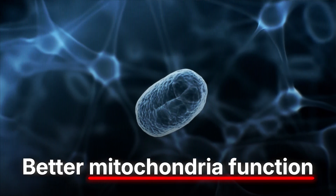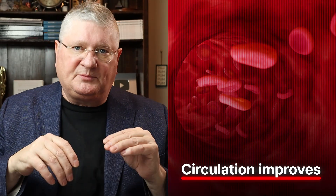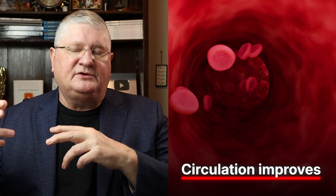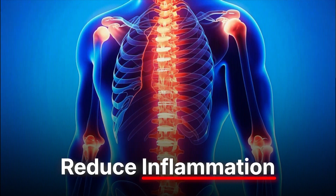Mitochondria make the energy for your body, so improved mitochondrial function is going to be good for a number of things. The other thing red near-infrared does is improve circulation in the area. Even with red getting in about a centimeter, you're reaching a lot of capillary beds — improve the circulation and you improve the blood flow of the treated blood and its ability to affect local tissues. Near-infrared goes deeper, improving blood flow and increasing mitochondrial activation.